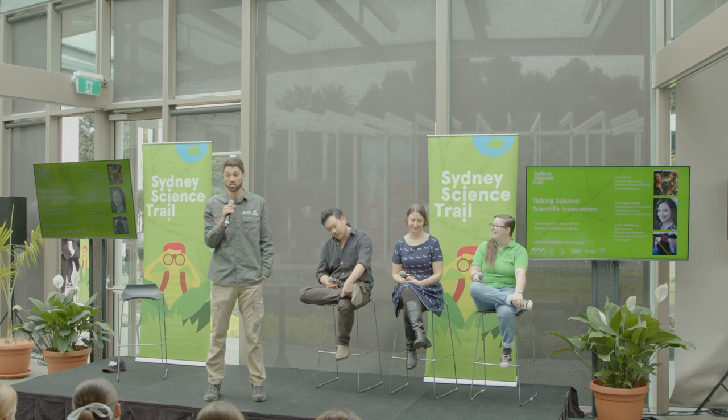OK, everybody, welcome to the Sydney Science Trail. You guys having a good science week so far? So we are talking today about scientific innovations. We have three leading scientists in their field today. They're here to talk about scientific innovations as part of the National Science Week.